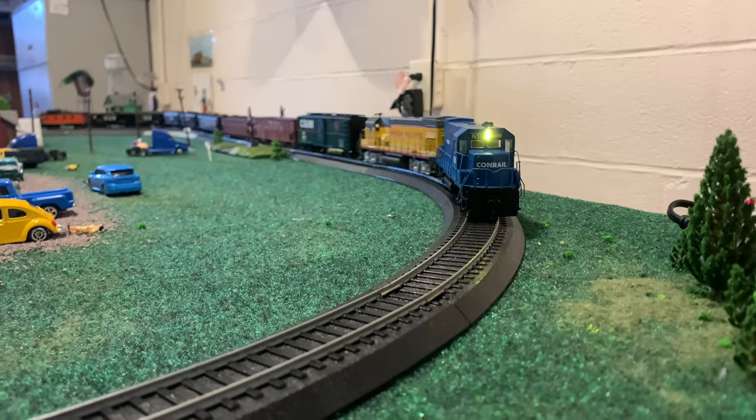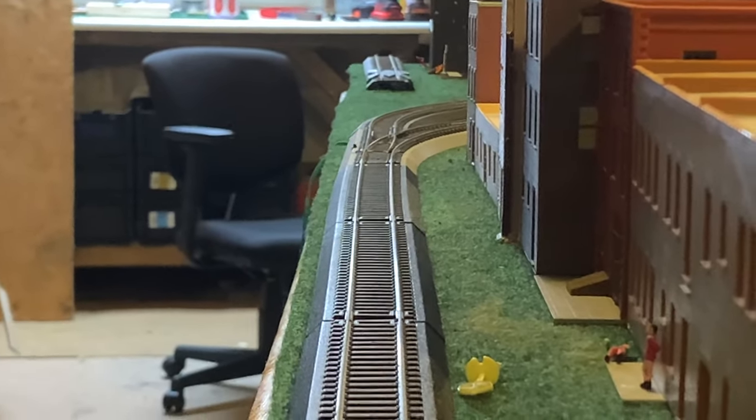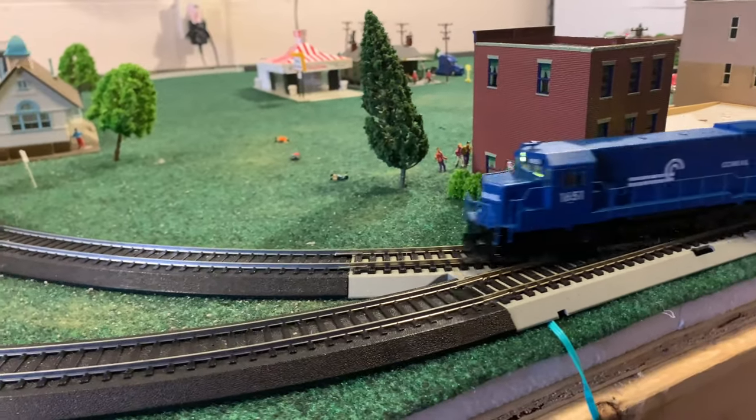At this point, the train was heading very fast and they were approaching the siding. The crew didn't know, so they just sped up. But unfortunately...